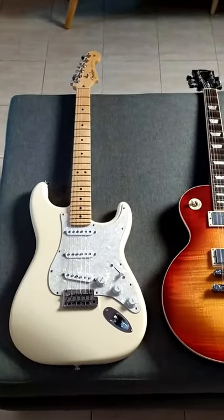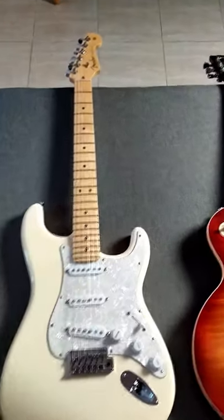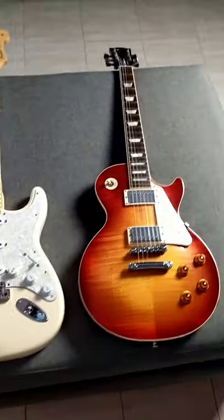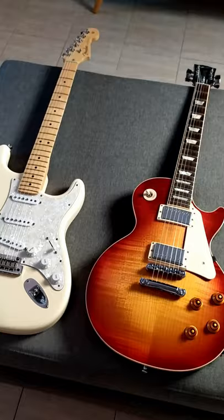Did you know which is one of the main differences between Fender and Gibson? It's the scale length. The scale length of a guitar is the distance between the bridge and the nut — it's the space where the string is allowed to vibrate. This is why Fenders and Gibsons feel so different when you play them.